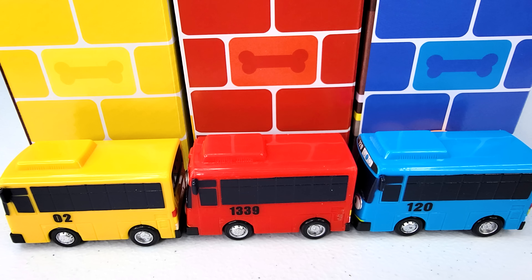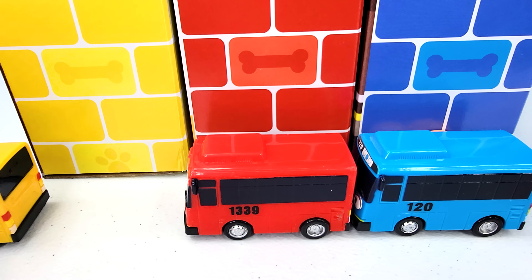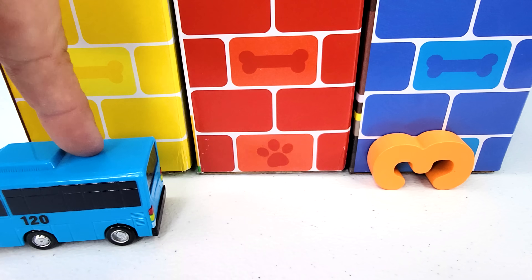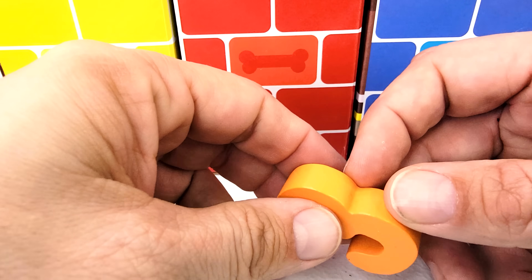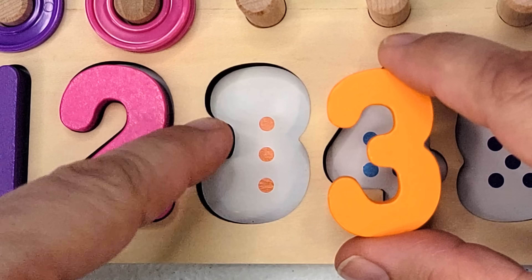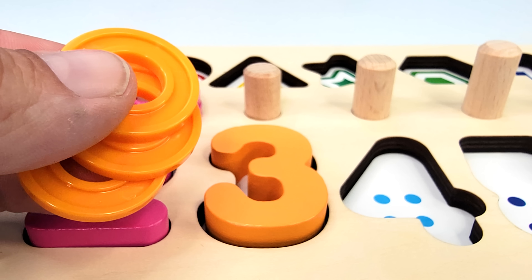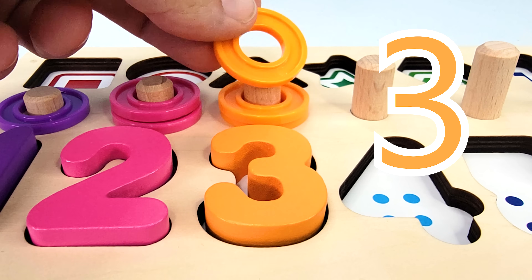We have three brick walls and three buses. A yellow bus — one. A red bus — two. A blue bus — three. What did the blue bus leave behind? The number three. How many dots are there? One, two, three. And we have three rings. Let's count them. One, two, three.